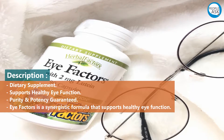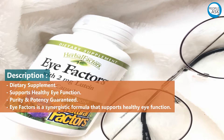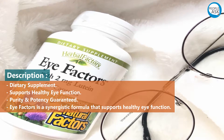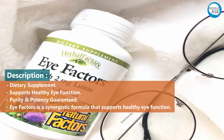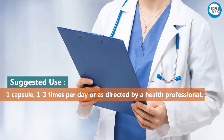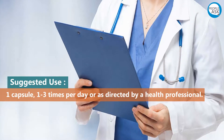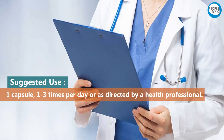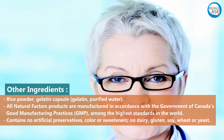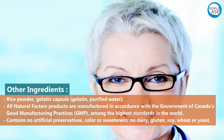This dietary supplement supports healthy eye function, with purity and potency guaranteed. I-Factors is a synergistic formula that supports healthy eye function. Suggested use: one capsule, one to three times per day, or as directed by a health professional. Other ingredients include rice powder and gelatin capsule with purified water.